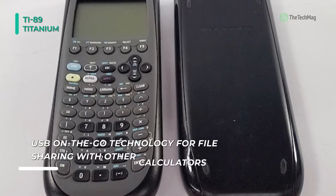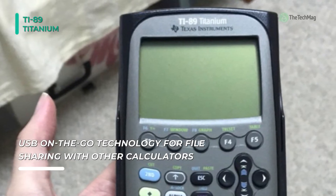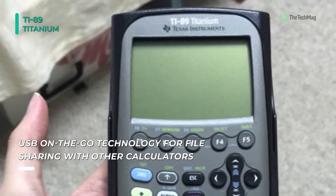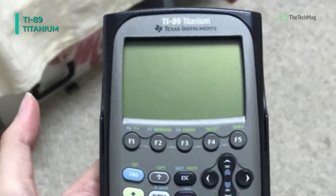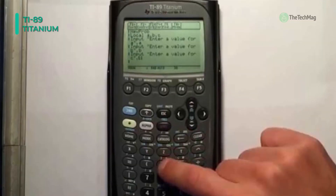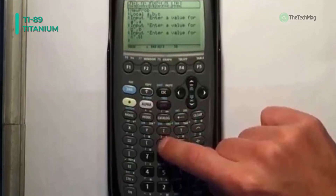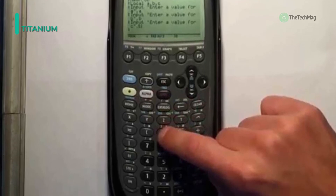Another feature is the Program Editor, which gives you the ability to write custom applications. The large LCD is adjustable to your environment and can be viewed clearly under a variety of lighting conditions. It also comes with an input-output port and cable, letting you sync up with other TI-89s or TI-92s, as well as a USB port and cable.